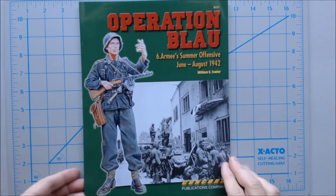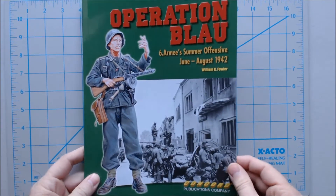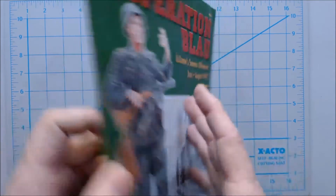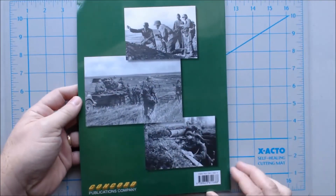This is a Concord Publications Company book. As you can see, they've got some color artwork of a soldier as well as black and white photography. More black and white photography on the back here.